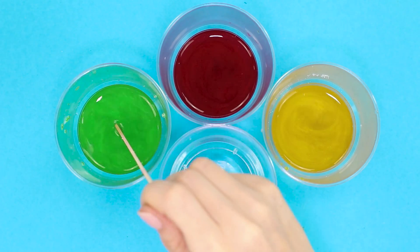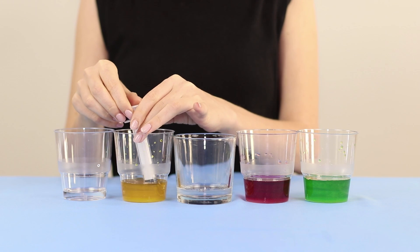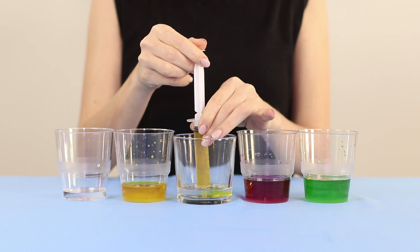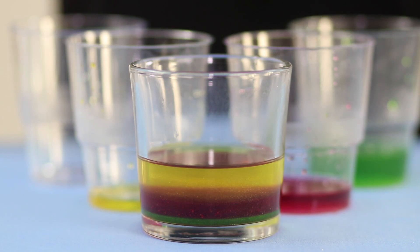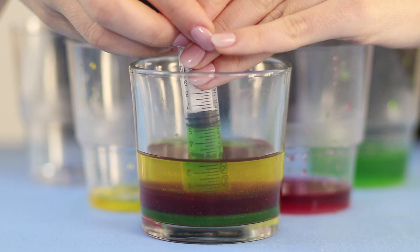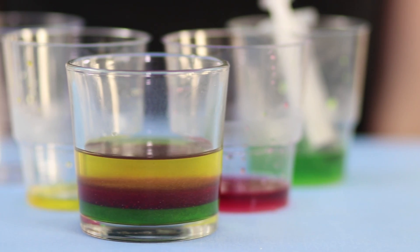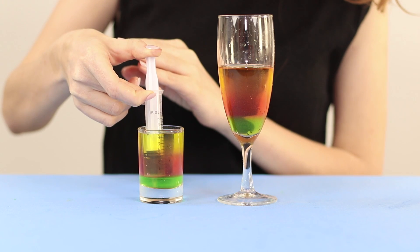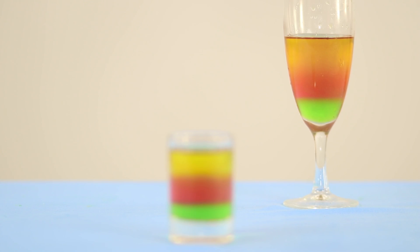Stir and add sugar to each glass. Begin the experiment. Collect the plain water with a syringe and pour it into a clean glass. Then fill the syringe with yellow water and pour it into the same glass. Do the same with red and green liquids. You see that the colors do not mix with each other, but lie down in beautiful rainbow layers. The secret is that the sugar content in a liquid affects its density — the higher the density, the lower the water drops.